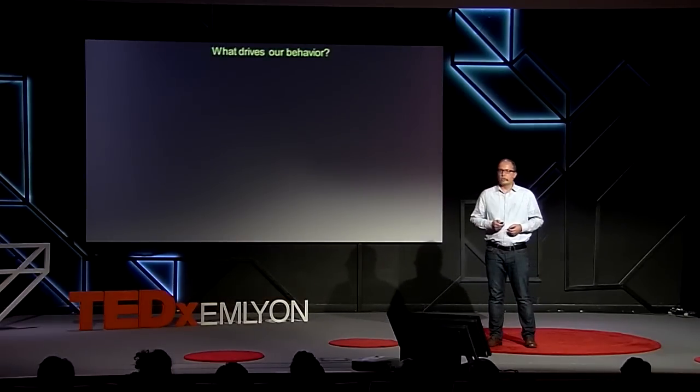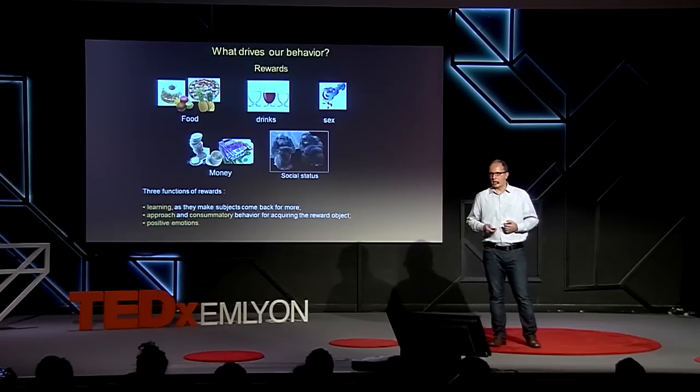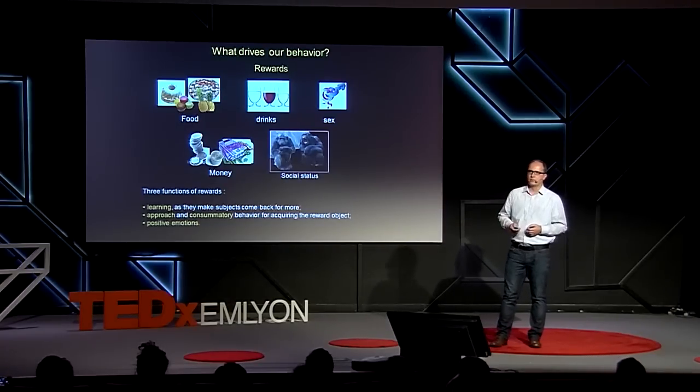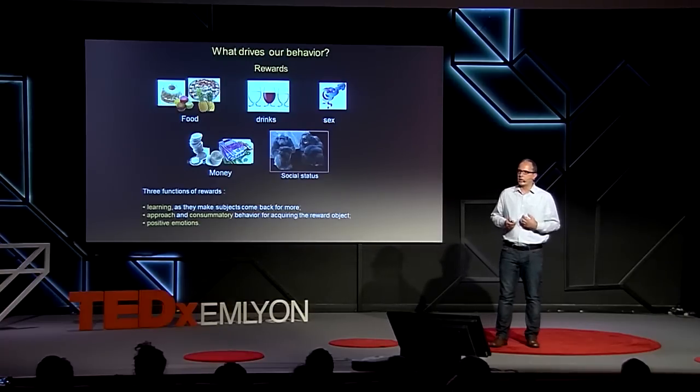What we are trying to address is to understand what drives our behavior. For a neuroscientist, there are a number of so-called rewards — such as food, drinks, sex, money, or social status — that are the drivers of our motivation. Different functions have been attributed to these rewards: learning, as they make subjects come back for more; approach and consummatory behavior to acquire the desired object; and finally, rewards also induce positive emotions at the time of consumption.